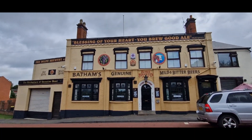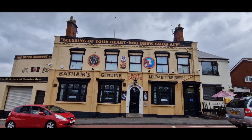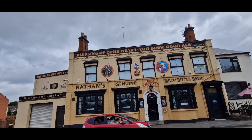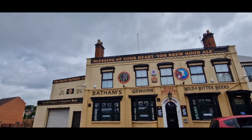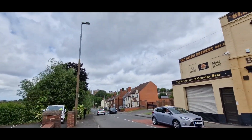Hello and welcome, this is Double R and just in front of me is the Bull and Bladder, the first original Bytham's pub, and this is where I start the journey on the Delph Run.